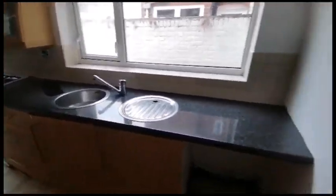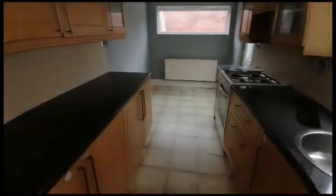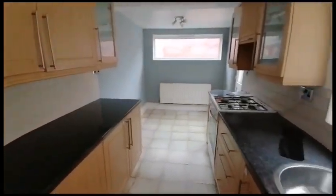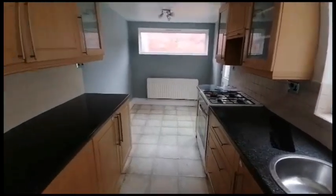We've got a galley kitchen, so the washing machine will go here. There's a freestanding oven with a gas hob, and rear door access at the end.